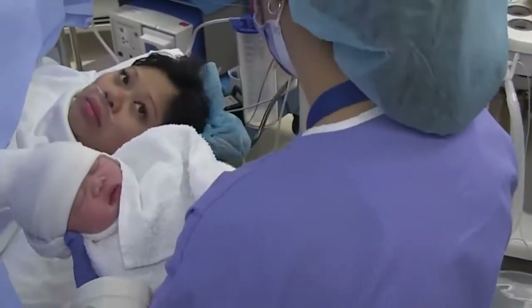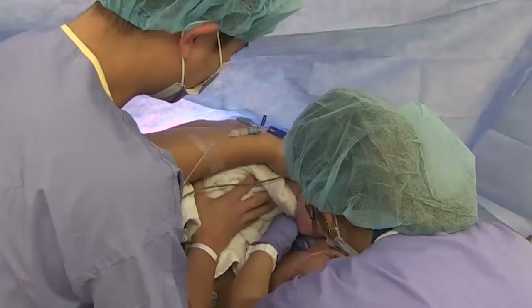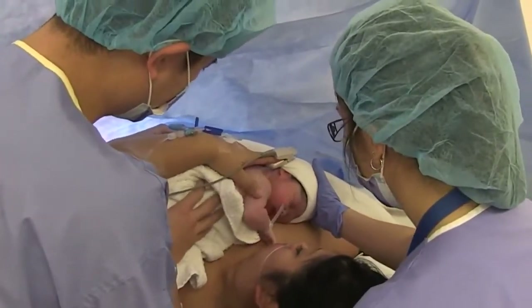Every effort will be made to keep your baby with you during the operation. If able, we will place the baby skin-to-skin with you in the operating room.